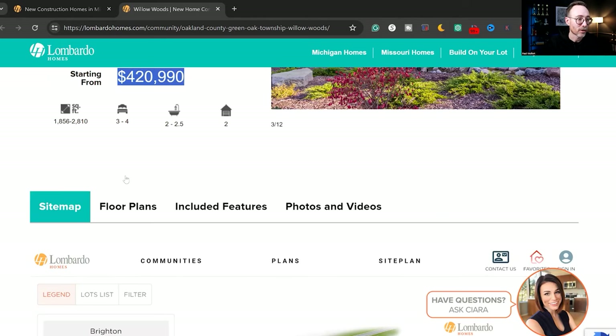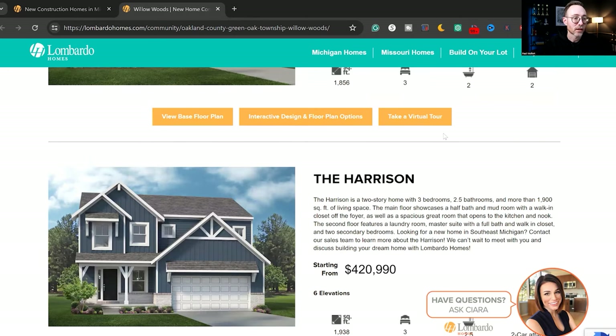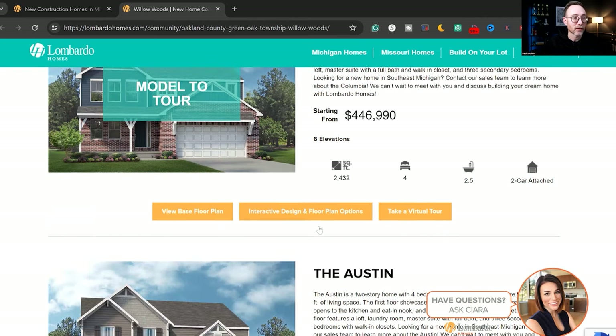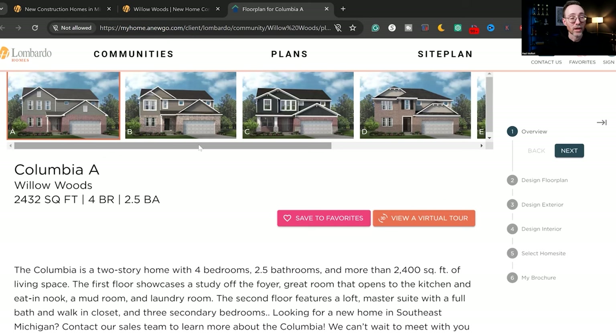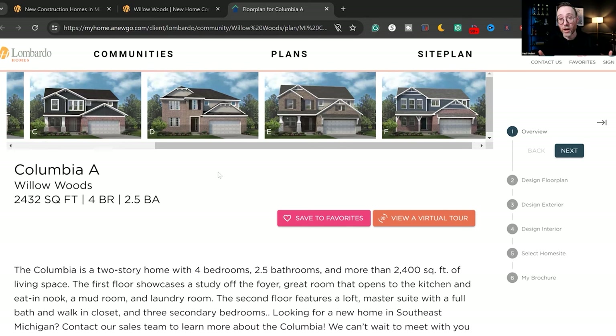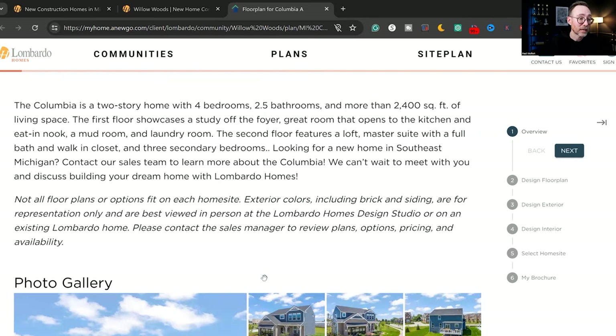If you look at the different floor plans available, we have the Davenport, the Harrison, the Bloomington, and the Columbia — which is the one we toured — at $446,000. So we're well under the $500,000 mark. If you're looking for a house in the Metro Detroit area and you don't want to spend $500K to a million, this place is perfect. It's not a full custom home, but you get a lot for your money. On the interactive floor plan, there's a lot to choose from — different elevations, which is basically what the outside of the house looks like.